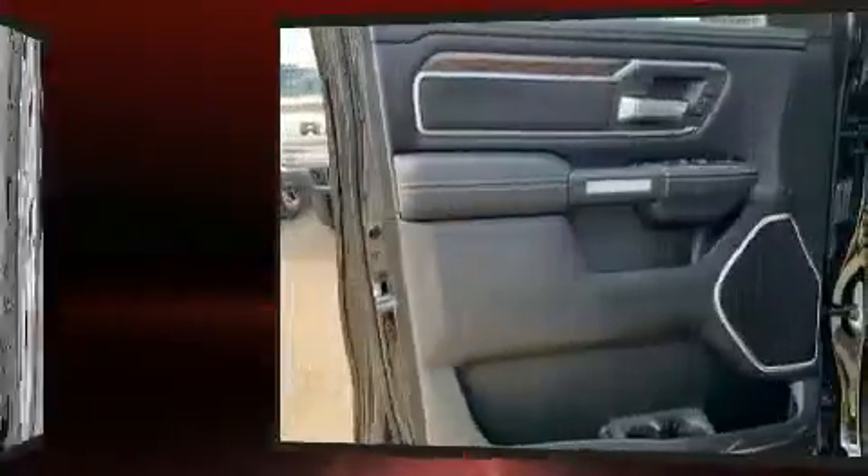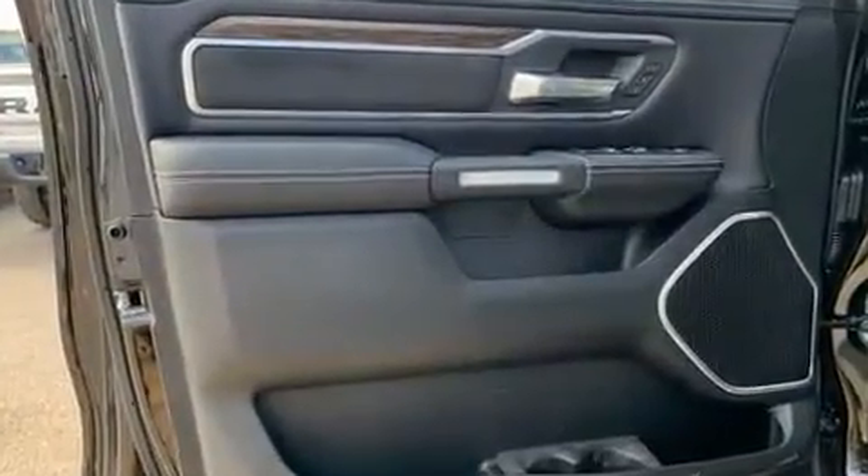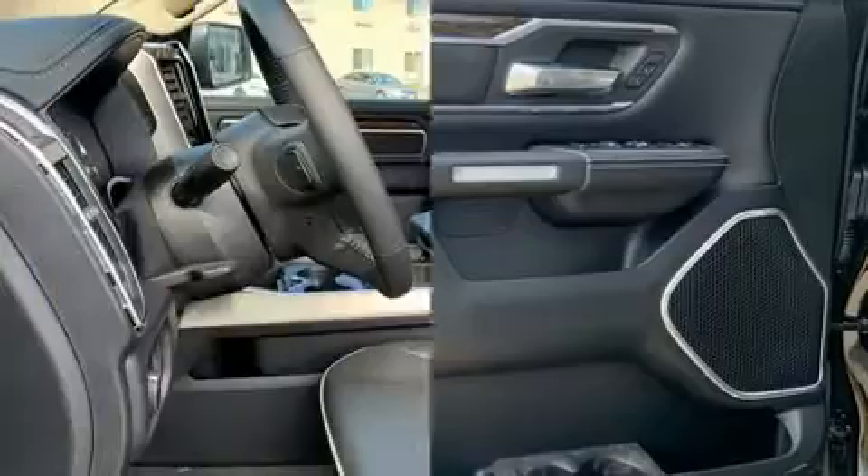Power-adjustable pedals allow the driver to optimize his or her driving position, enhancing visibility, comfort, and safety.